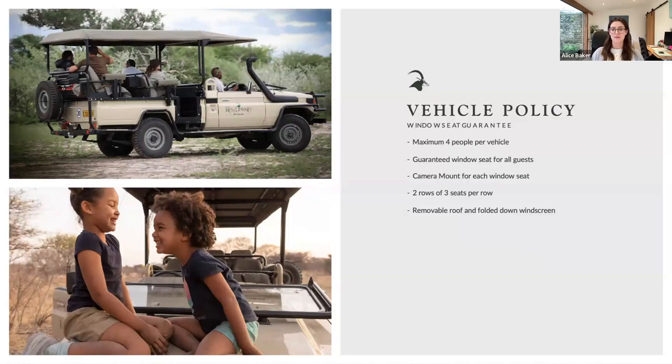Our vehicle policy is unique — we have four people maximum per vehicle, though we can fit six with a third seat in the middle. Everybody gets a window seat. This means most families of four or more will have a private vehicle automatically included in the package, which hopefully frees up budget for extras like the Young Explorers package. We have camera mounts next to each seat; they move up and down, are soft and squishy, and also make comfortable armrests. We can also remove the roof on all vehicles — often on in hot months but pulled back in winter, which is incredible for night drives.